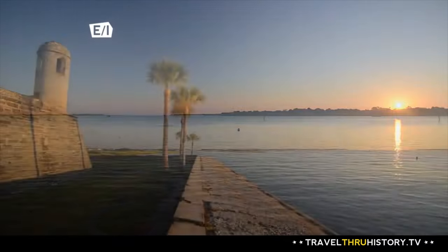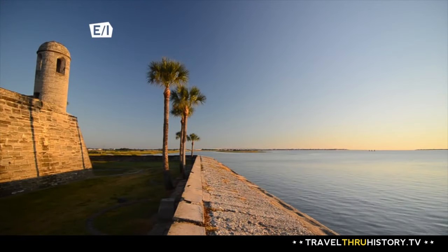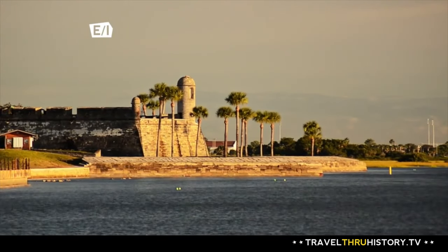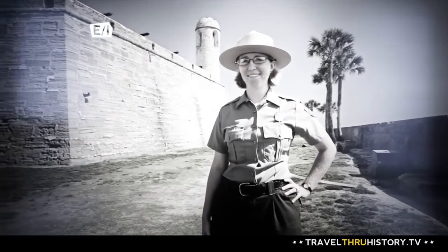Overlooking the Matanzas River, perched between the Intracoastal Waterway and the City of St. Augustine, sits one of the oldest European fortifications in the New World. Hi, my name is Jill Leverett and I'm a park guide here at Castillo de San Marcos National Monument in St. Augustine, Florida.